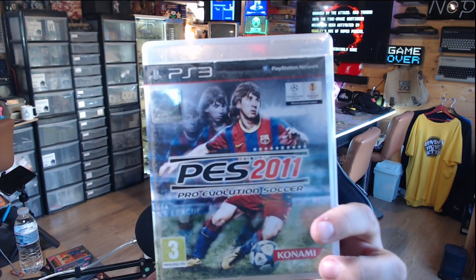Next up we have PES 2011 on the PS3. I'm not going to lie — this one's probably a 50p game. But I actually don't have PES 2011 on the PS3, so for fun maybe we'll keep it in the collection.